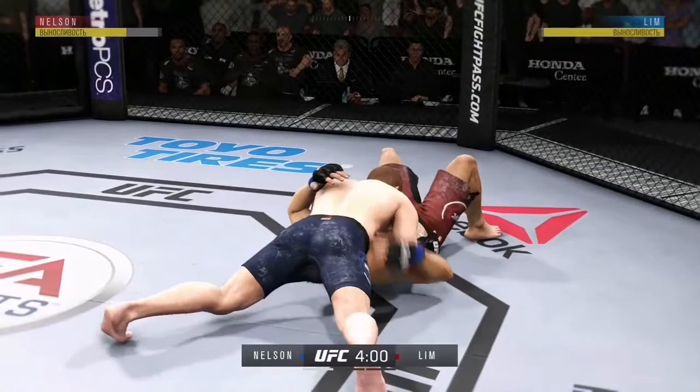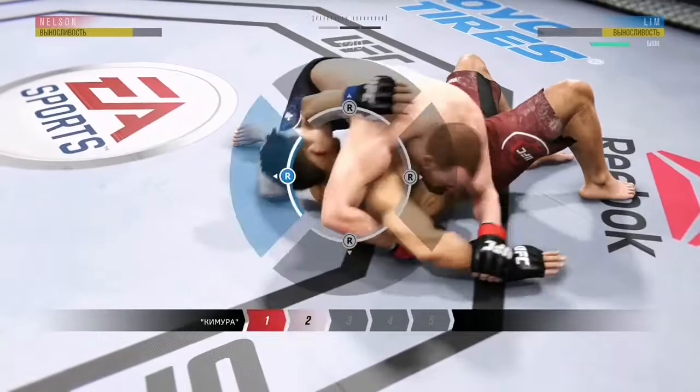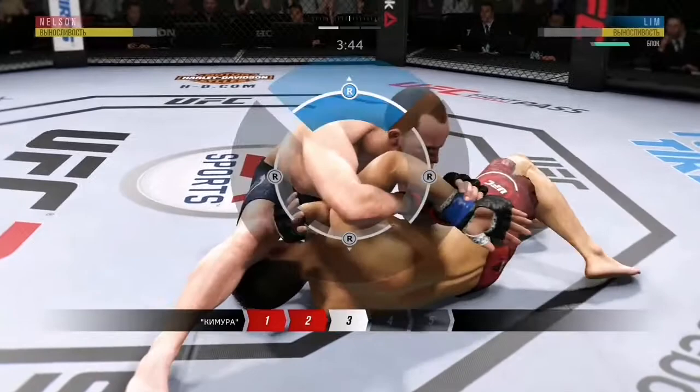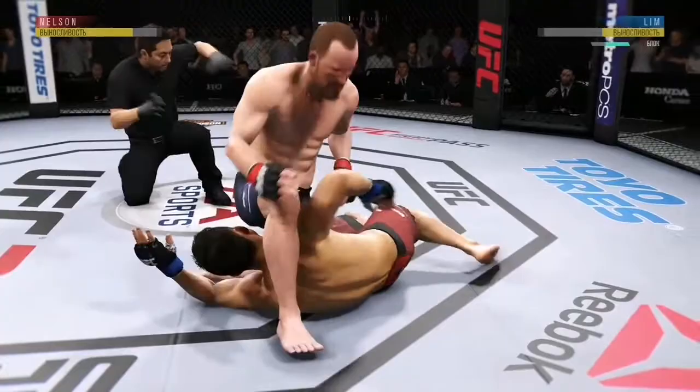Establishes north-south position. Excellent movement and transitions here on the ground. Staying busy. Inside control, tying up that arm. Looking for the Kimura. It looks like he's got that Kimura locked up tight. He's got it cracked.